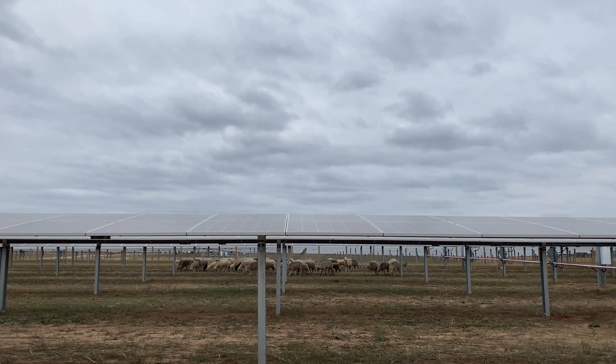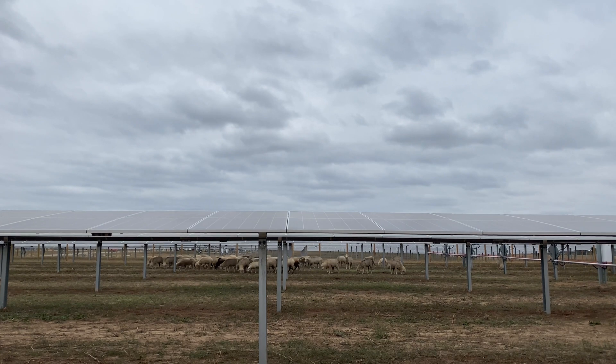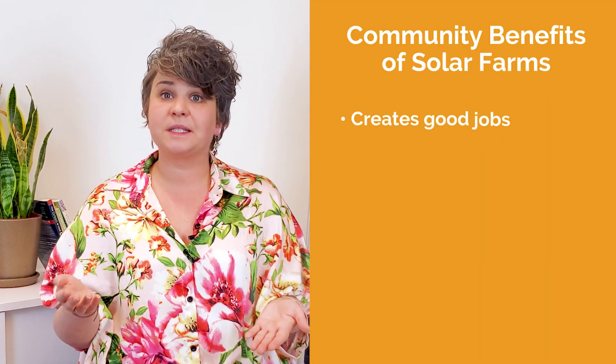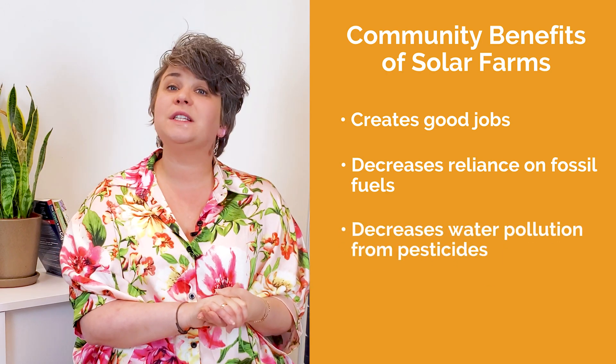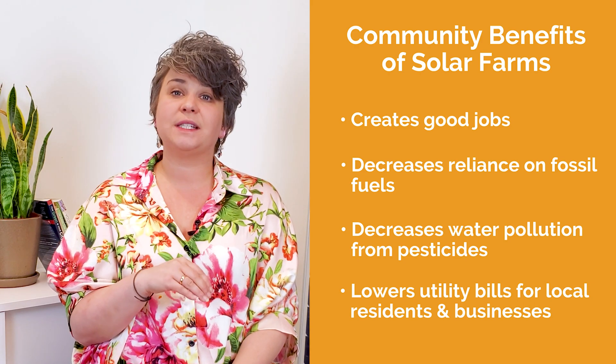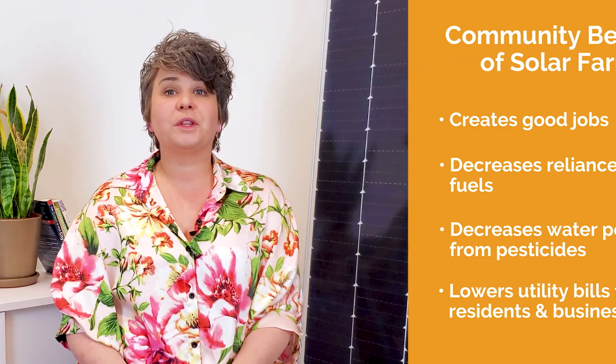Earlier this year, we built and are now operating a 6-megawatt system in Aurora, Colorado, complete with 20 bee colonies and almost 50 acres of free range for the sheep to graze and naturally maintain the vegetation. These agrivoltaics practices are life-saving for the land and for farmers needing an extra source of income. Solar farms also benefit communities by creating good jobs, decreasing reliance on fossil fuels, and decreasing water pollution from pesticides. They are also a tool to lower utility bills for local residents and businesses who subscribe to the solar farm. With over 95 percent of Pivot's ground-mounted solar site acreage, we are incorporating sheep grazing, so we are very knowledgeable about the ins and outs of agrivoltaics.